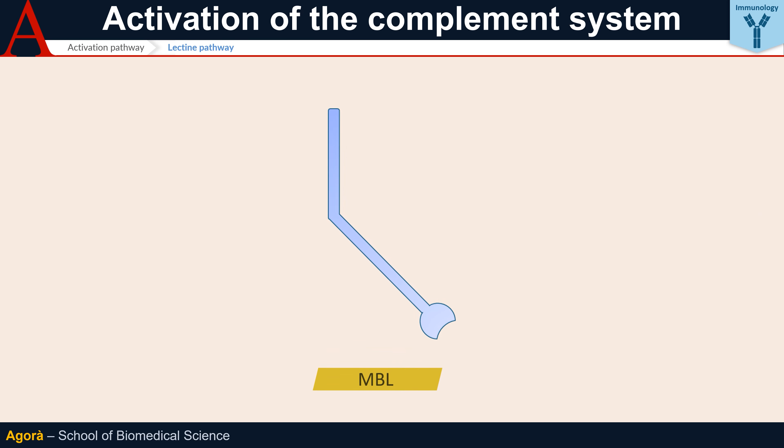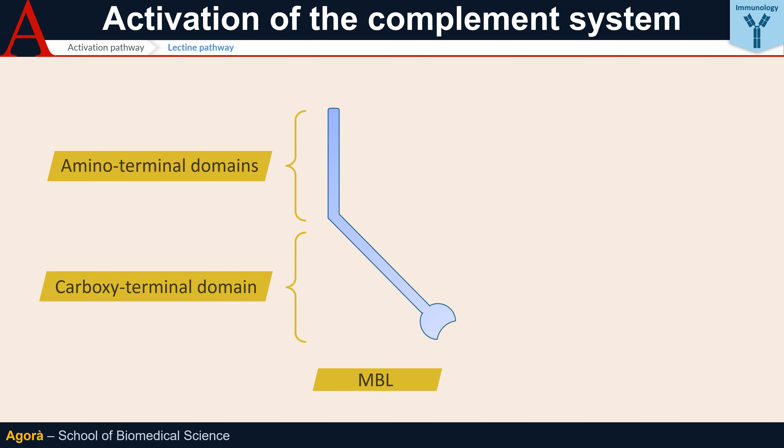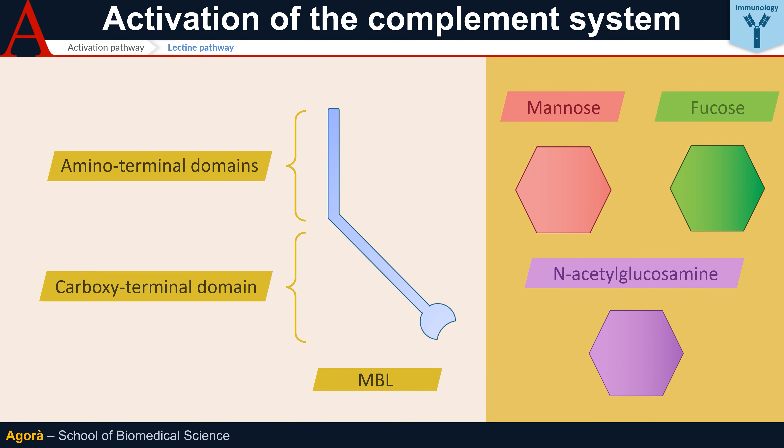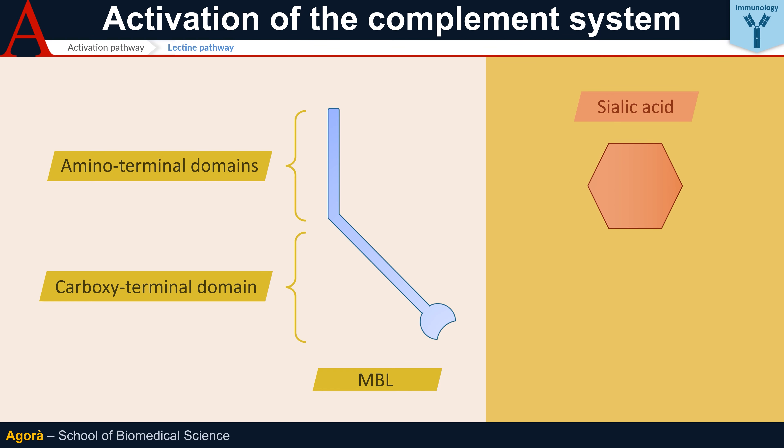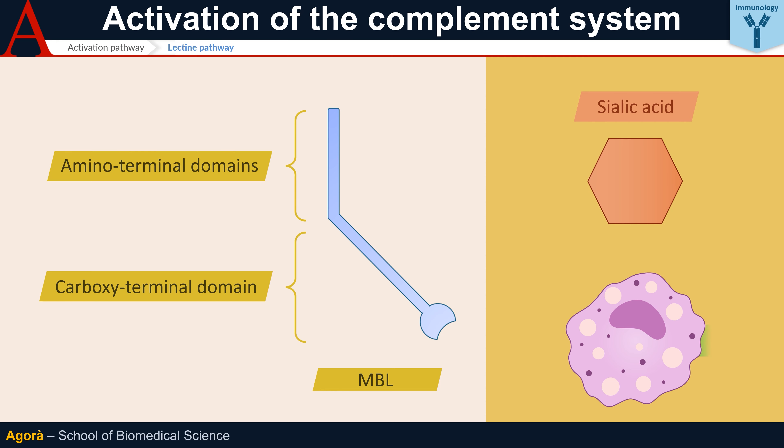MBLs also contain a C-type carboxy-terminal lectin domain, meaning they require calcium to recognize carbohydrate structures. Specifically, MBLs are able to recognize mannose, fucose, and N-acetylglucosamine — three carbohydrates that form various microbial surfaces including gram-negative, gram-positive bacteria, yeast, etc. However, MBLs are unable to recognize sialic acid, a carbohydrate typically expressed on vertebrate cells. This characteristic prevents activation of the lectin pathway against the body's own cells.